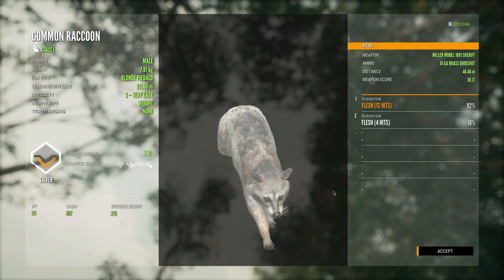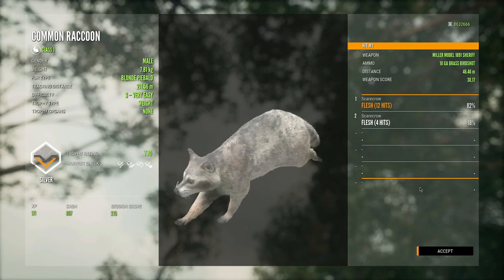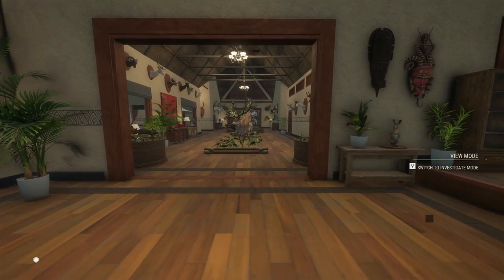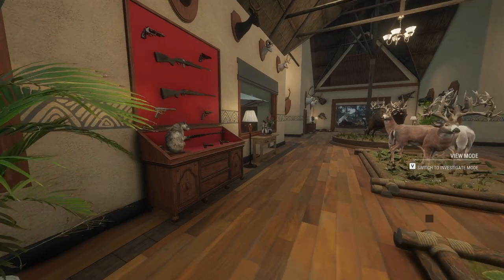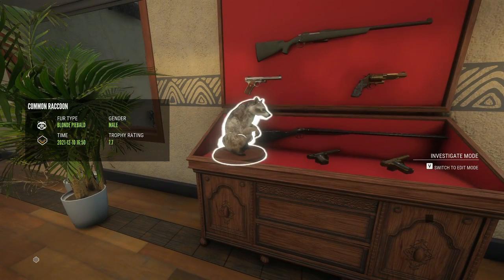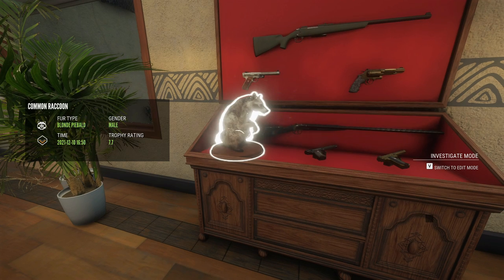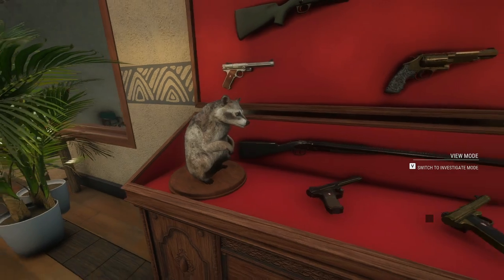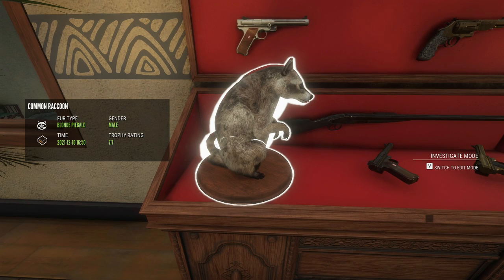That entire livestream I was just looking out for raccoons hoping to find a diamond or a rare we didn't already have, and sure enough we found one — a blonde piebald. I'm still very shocked that there is a piebald for each of the different fur types. Somebody in chat mentioned there is a brown piebald as well, which would make blonde, brown, and gray piebald. I haven't seen a screenshot of the brown one, but a couple of people say they've seen it.